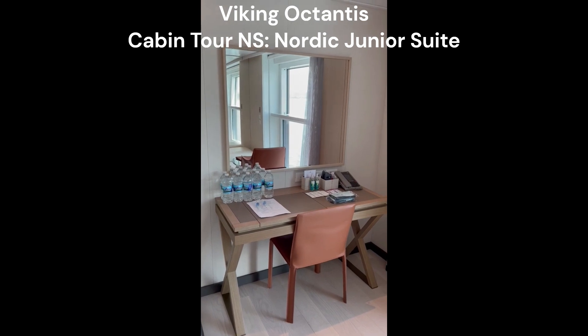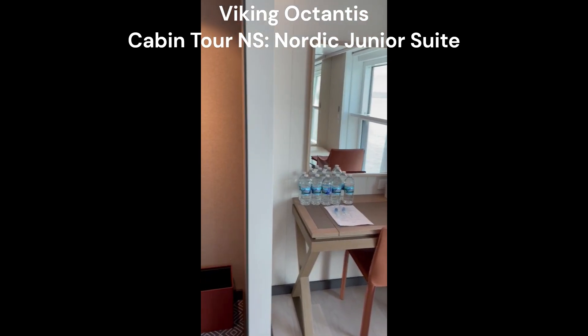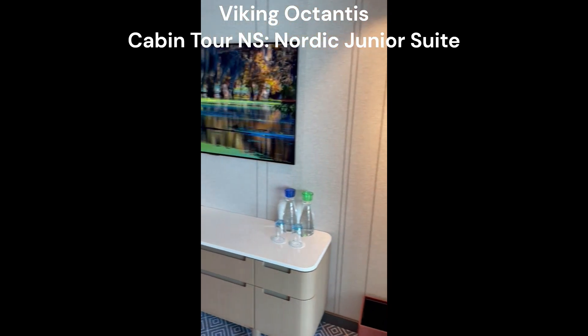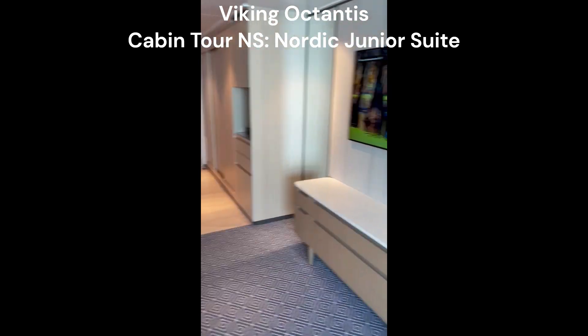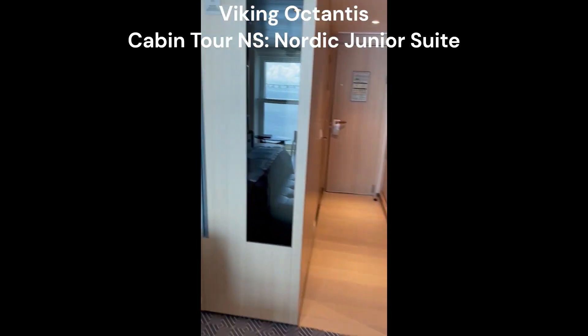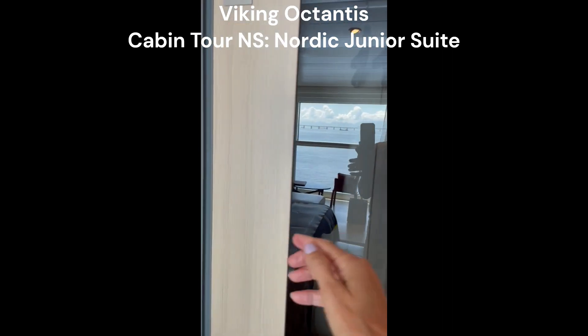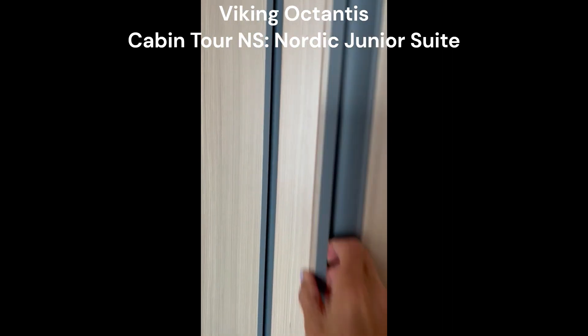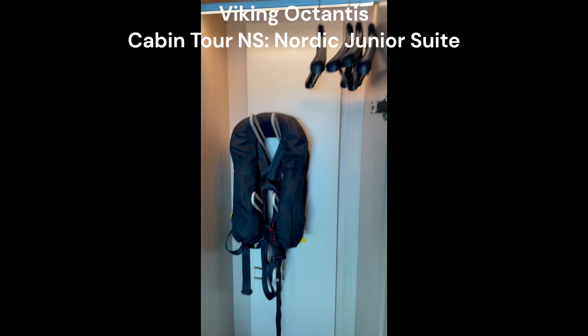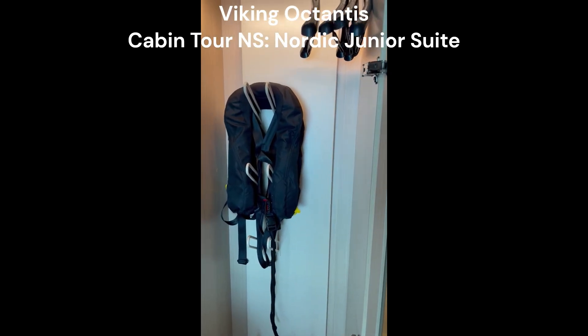A nice desk with a makeup mirror and drawer, and plenty of storage. This credenza has lots of storage. You have your drying closet — for expedition ships, this is designed to dry your wet clothes from Antarctica, or the Arctic, wherever you are.